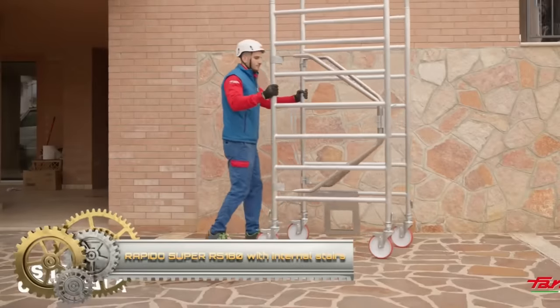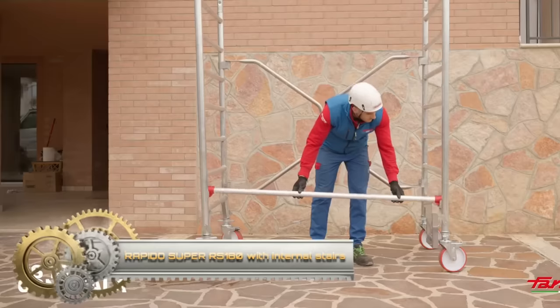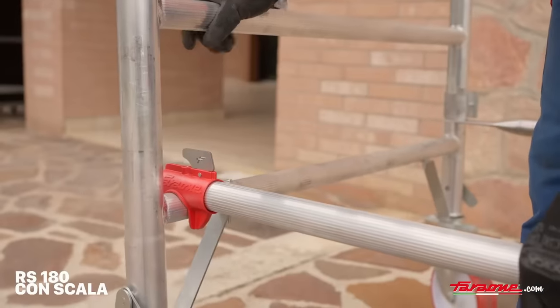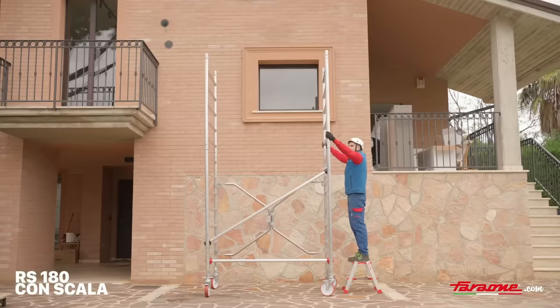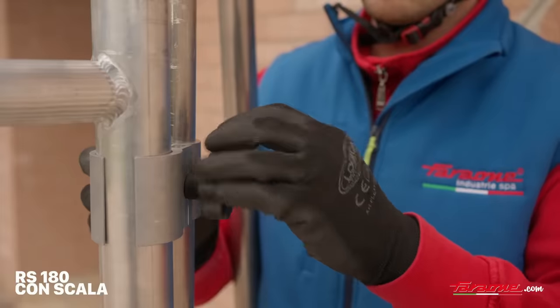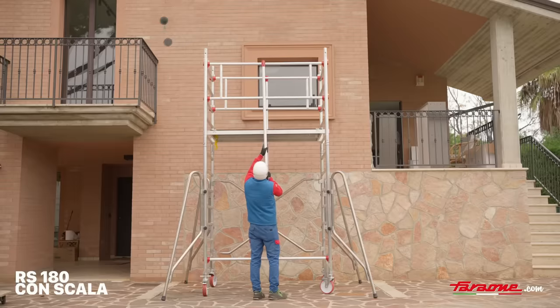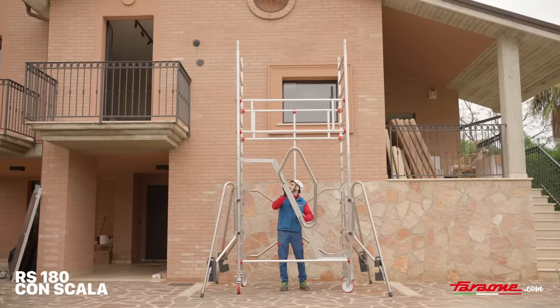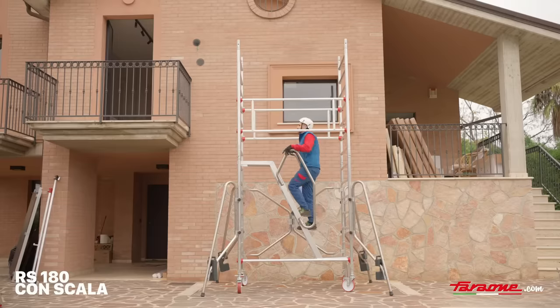The new Rapid Super 180 with internal stairs complies with the new UNI norms, which include that each scaffold tower must be assembled and disassembled without the need for individual protection against falling from above. They are ideal for construction, painting, plant engineering, and maintenance work, and the scaffold towers of the new line are completely customizable.